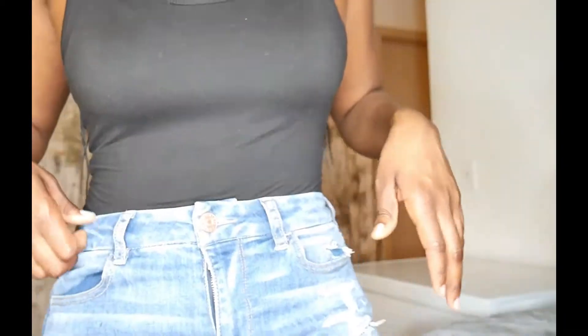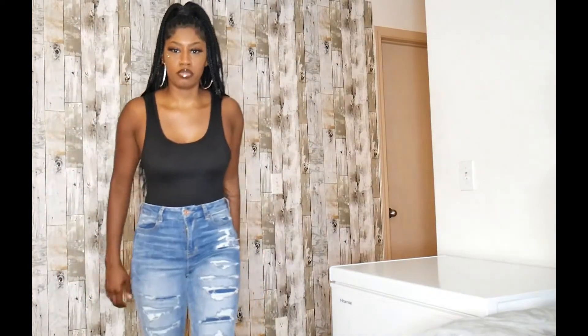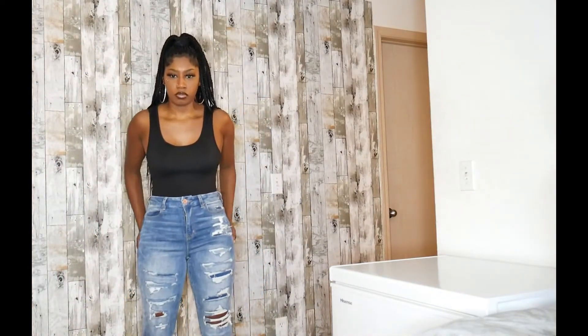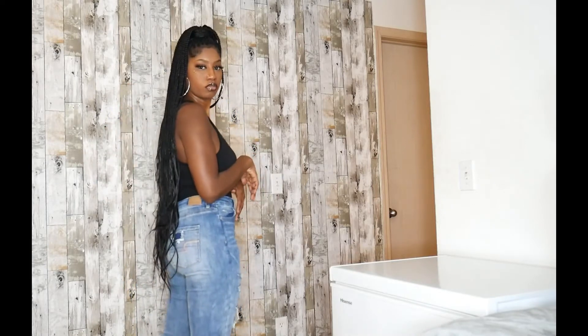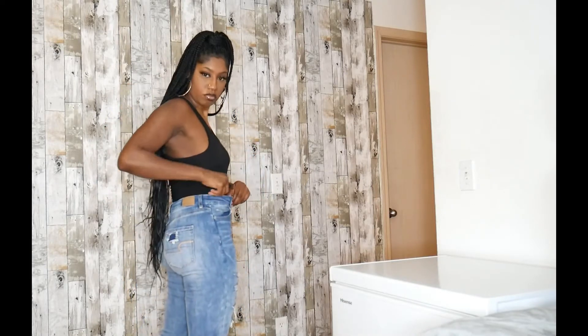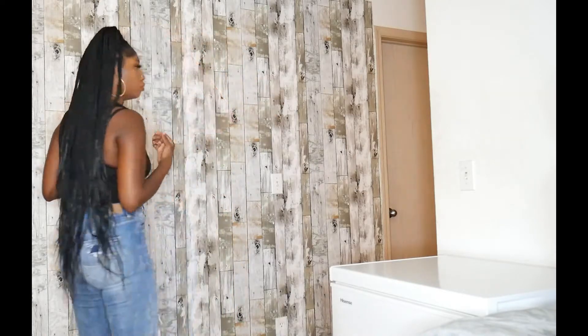These are some jeans that I purchased from American Eagle. They are called the Curvy Super High Rise Jegging. I got these in a size 8, which converts to a size 29W. These ones are the dark wash and the length reaches a bit above my ankle.